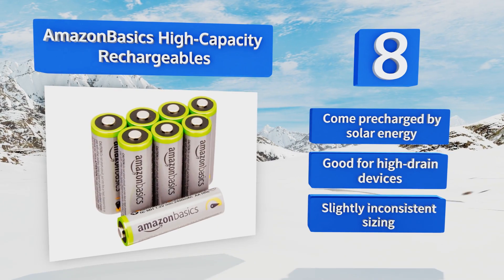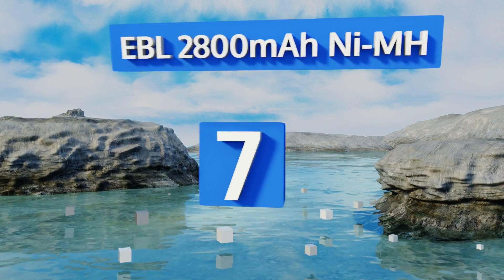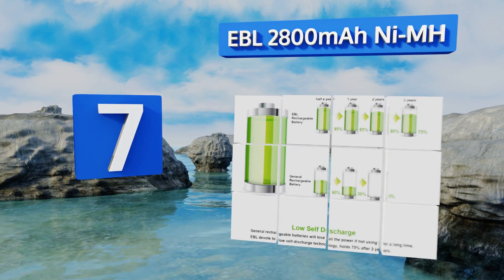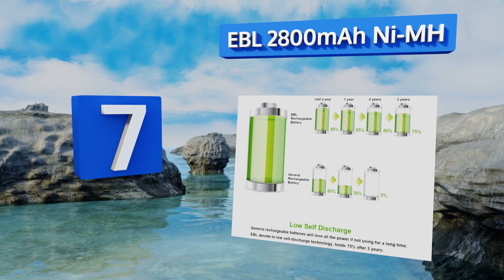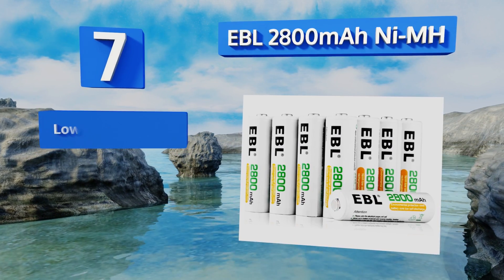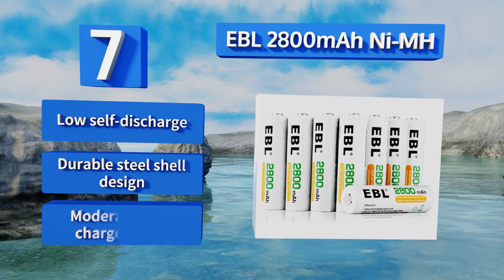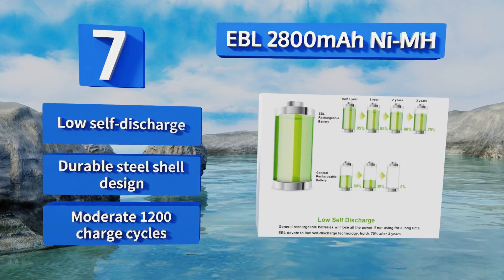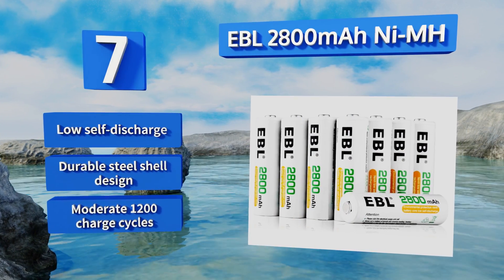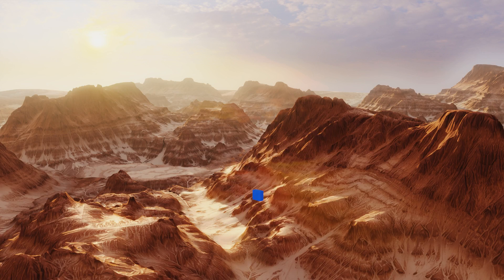At number seven, you can rely on the EBR 2800 milliamp-hour nickel-metal hydride rechargeables when it counts, such as when you need a flashlight in an emergency or power in a camera when that perfect photo op arrives. They have a supercell lattice that delivers consistent voltage, boast a low self-discharge and a durable steel shell design, but they offer just a moderate 1200 charge cycles.